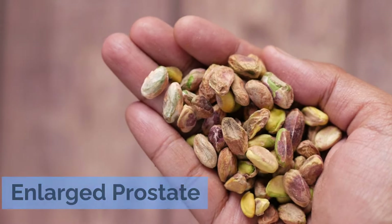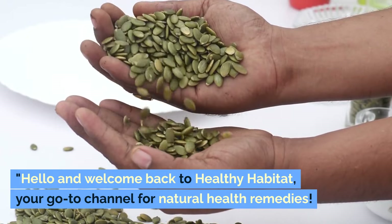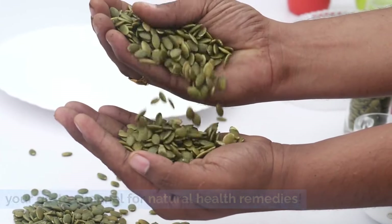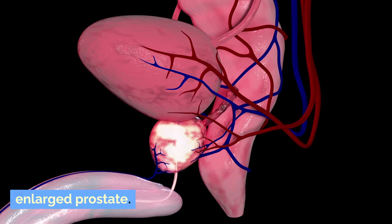Just one nut to shrink an enlarged prostate. Hello and welcome back to Healthy Habitat, your go-to channel for natural health remedies. Today, we have something special for those who are seeking natural ways to manage an enlarged prostate.